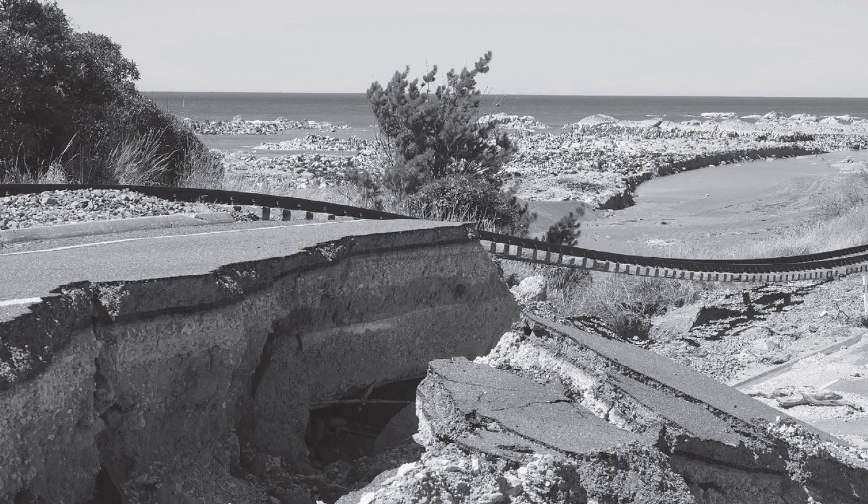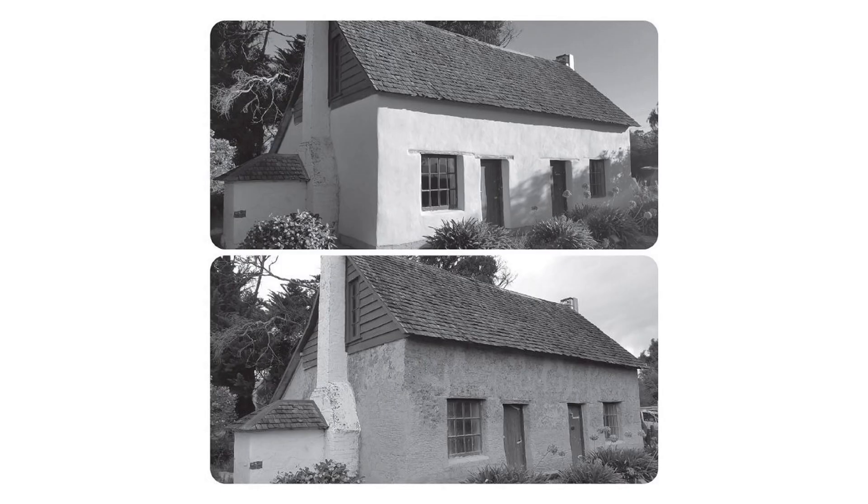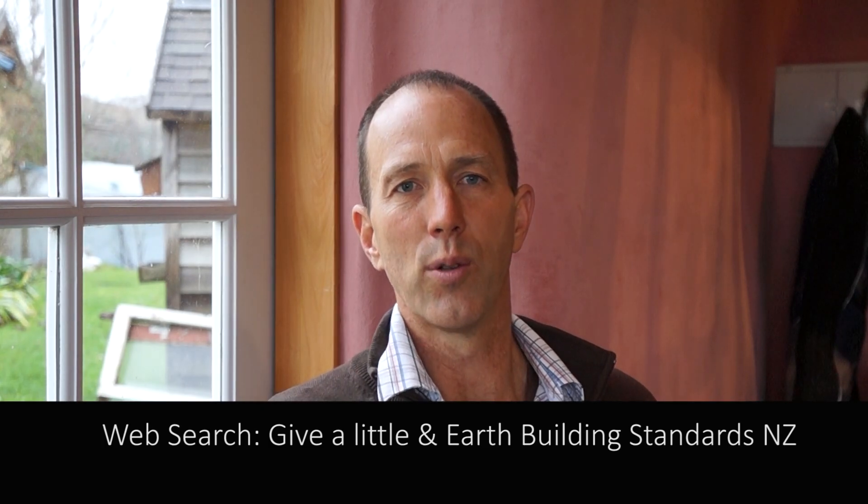In the South Island earthquakes, no earth buildings built to the standards were significantly damaged. There were historic buildings that hadn't been maintained, and buildings that had been built not to the standard that were damaged, but no buildings built to the standards were significantly damaged in those earthquakes.